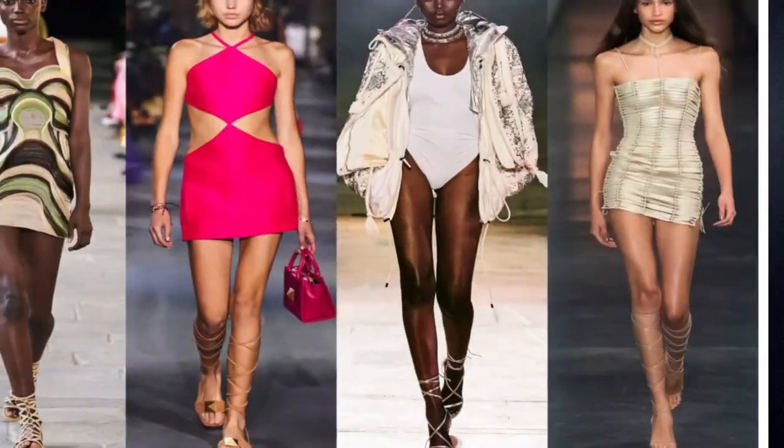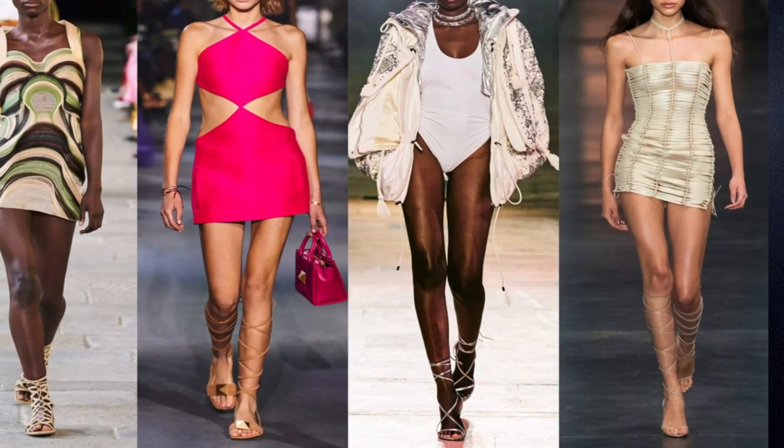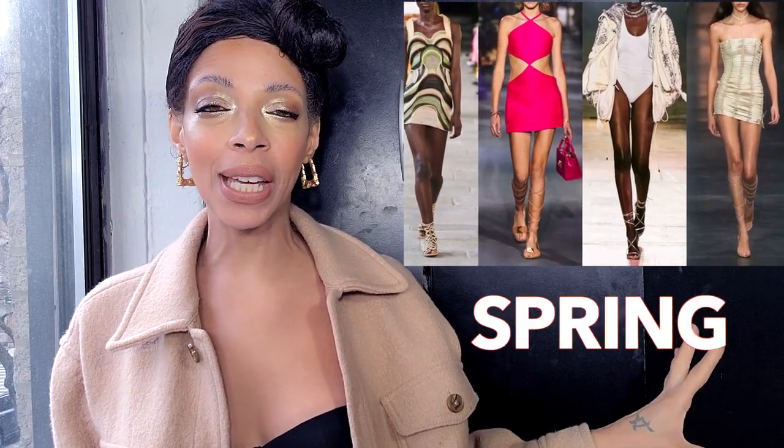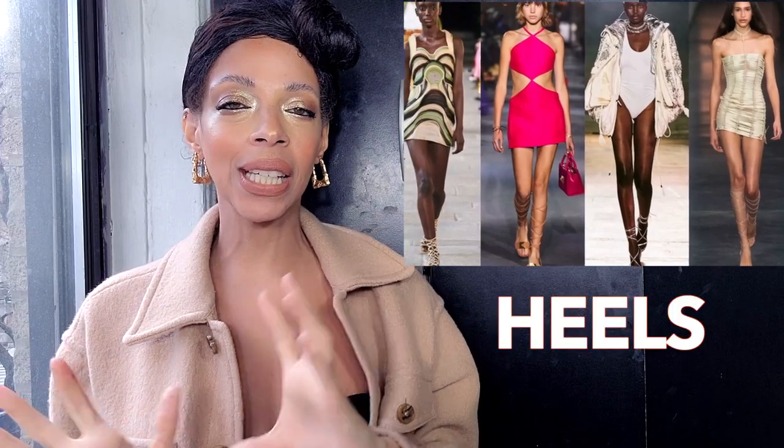Numero dos: gladiator sandals. I love this trend — ever since it came in quite a few years ago, when those gladiator sandals came all the way up to your knees, I was obsessed. They're here, still going strong and going straight into spring. Get them in flats, get them in heels and kitten heels — it doesn't matter. The gladiator trend is here to stay.